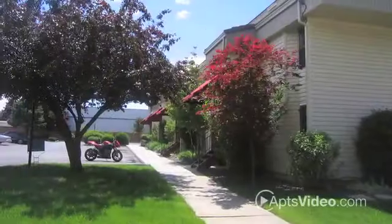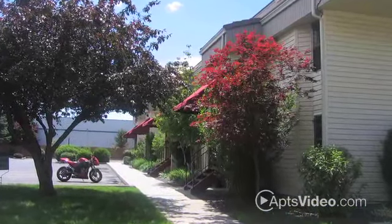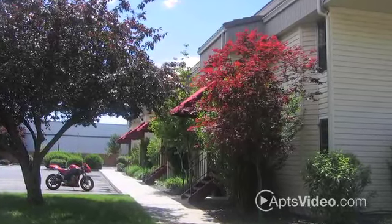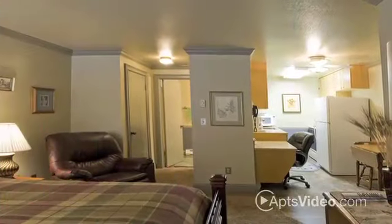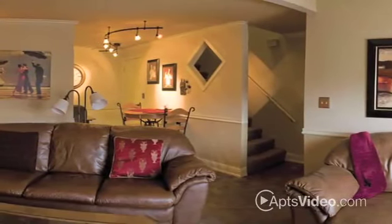Though the Bond Street condos began as an apartment community, until now they've really only been available as fully furnished executive suites, replete with bedding, dishes, and maid service.